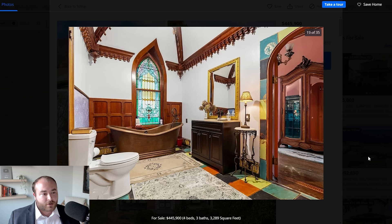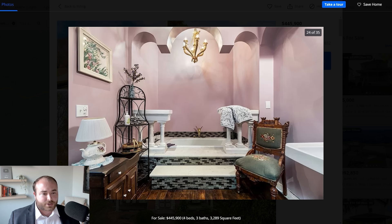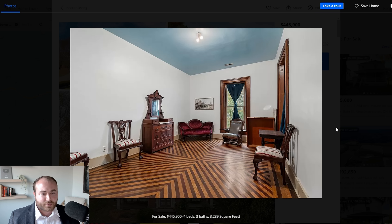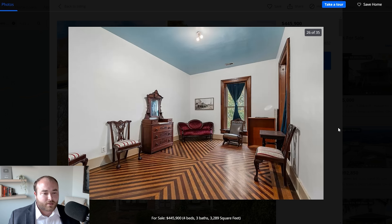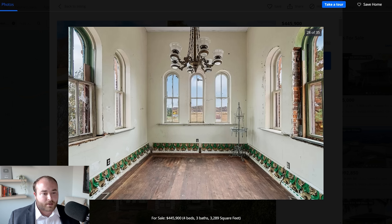Look at the bathroom with the pointed gothic window and the dentilated cornice — this is just an incredible space. There's even a sun porch with these amazing windows. Even in the private portion of the house, there are details that really captivate us, such as the floor. I really hope that whoever buys this house next picks up where the previous owners left off and continues the restoration without sacrificing any of these charming features. This house is a true work of art, and it really deserves to survive through the next generation.